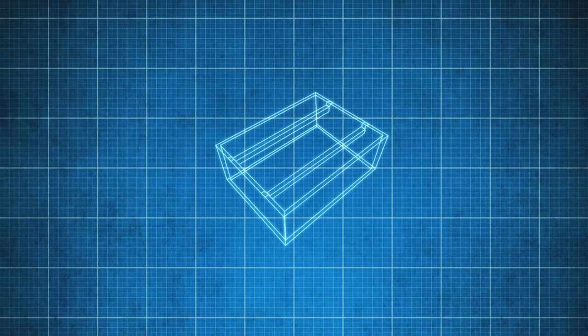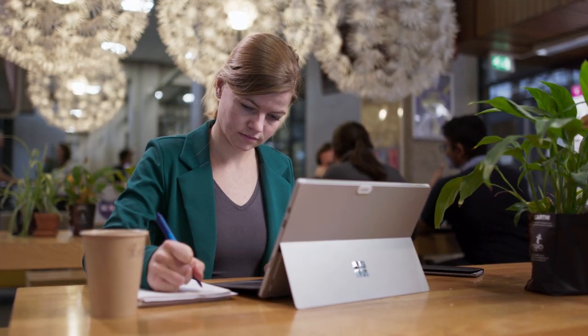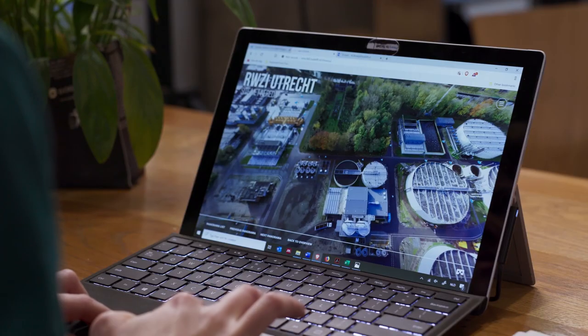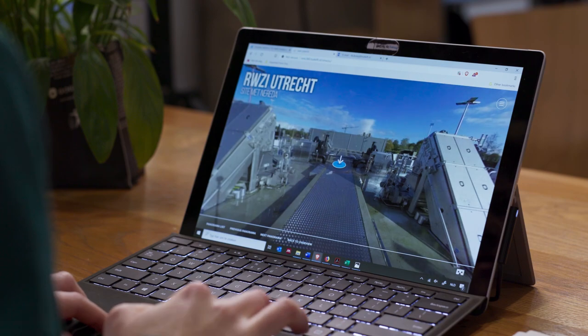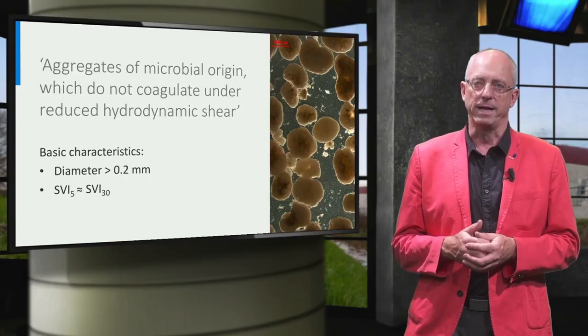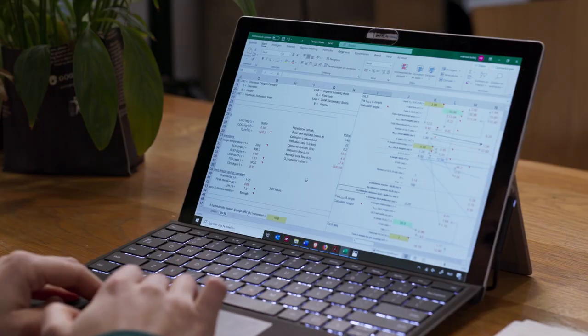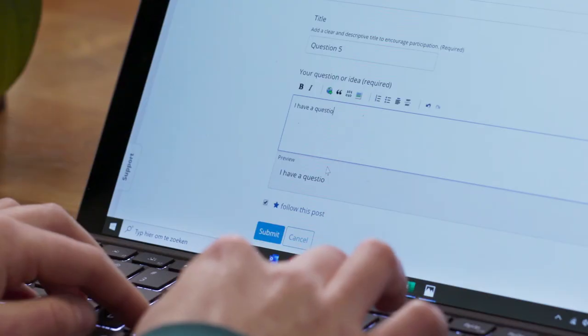In this TU Delft course, you will discover how AGS technology works, understand its underlying processes, and learn how to implement AGS. You'll make a VR visit to a functioning AGS treatment plant. You will hear about the latest developments from the inventors themselves. You will discover how to make operational calculations and design a treatment plant, and benefit from the experience of operators, policymakers, and innovators from water authorities.